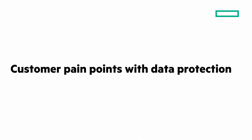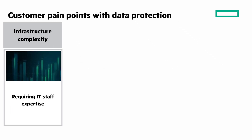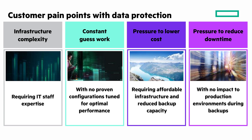Let's start by looking at four categories of customer pain points with data protection. The first is infrastructure complexity, where IT organizations are required to hire expert staff for their data protection solution. Next is the constant guesswork when IT doesn't have sizing and configuration guidance to deliver fast backups and restores. Third is the constant pressure to lower costs to meet budget constraints, meaning backup storage must be affordable. And finally, there's pressure to reduce downtime when doing backups — there should be no impact to production servers when you're protecting your data.